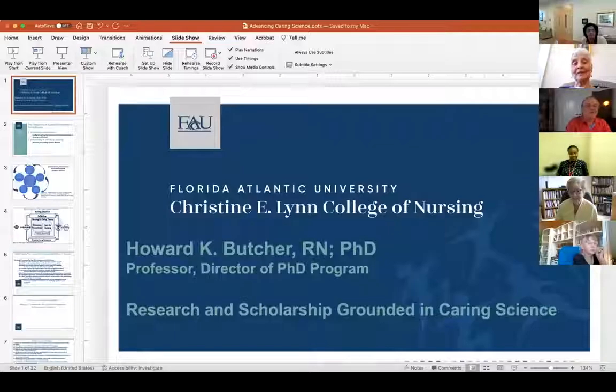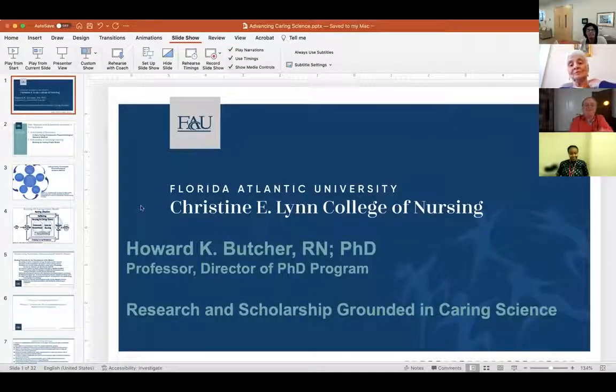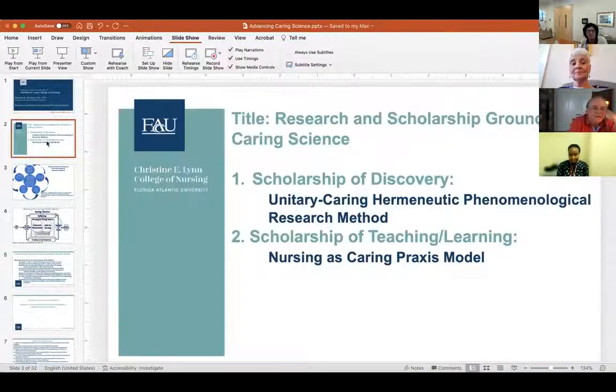I'm going to share my screen so you can see the title I was asked to speak on, which was this idea of research and scholarship grounded in caring science. I thought, wow, what can I say about that — it opens up a lot of possibilities. I decided to address this in two ways: I wanted to offer you two models or methods that are grounded in caring that can advance caring science and caring practice.